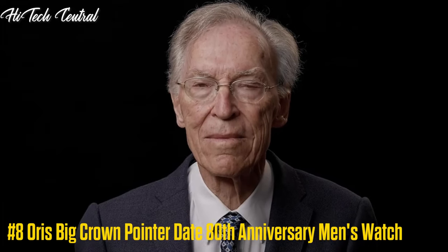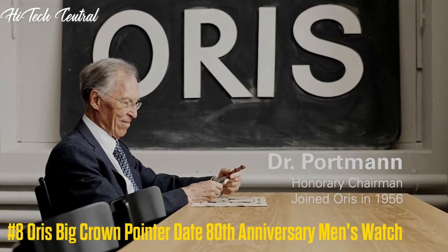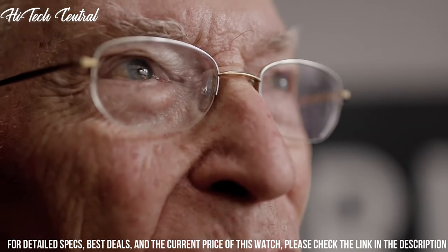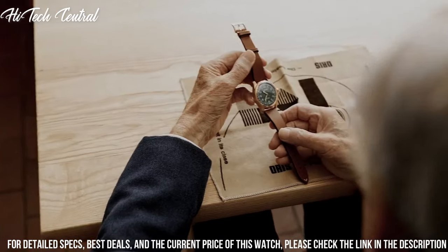Number 8: Oris Big Crown Pointer Date 80th Anniversary Men's Watch. Dial type: analog, luminescent hands, pointer date.